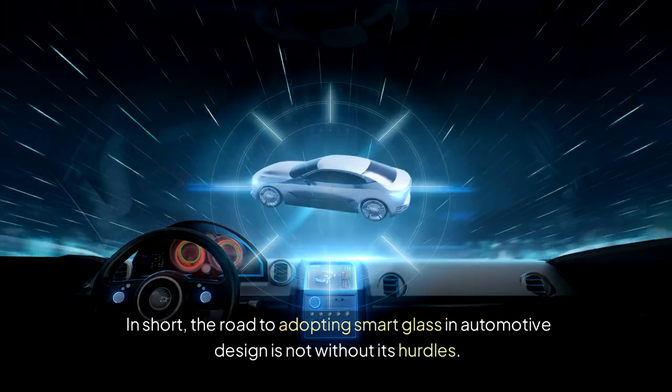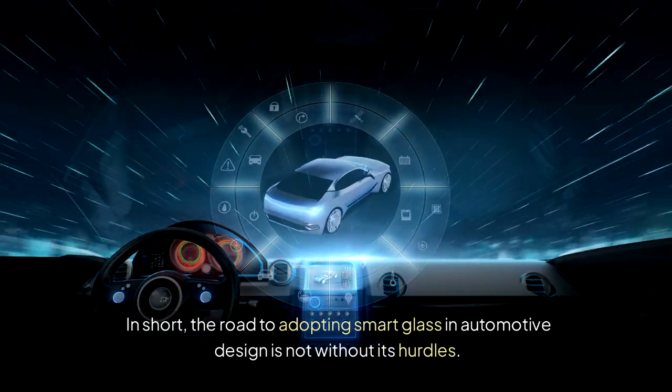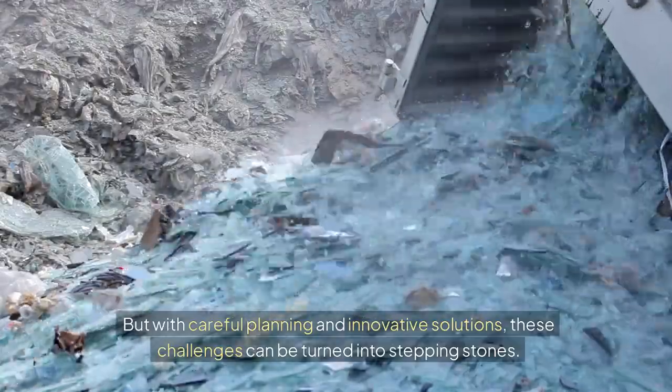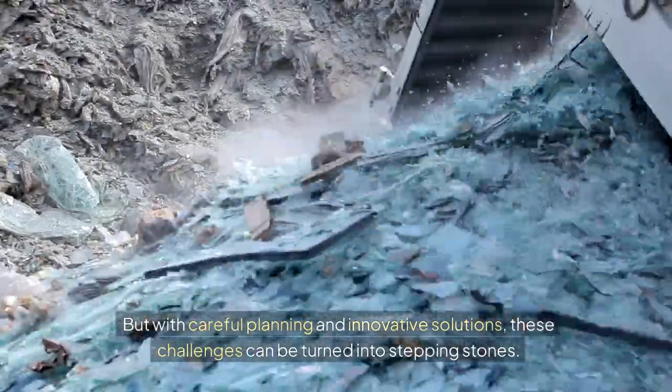In short, the road to adopting smart glass in automotive design is not without its hurdles. But with careful planning and innovative solutions, these challenges can be turned into stepping stones.